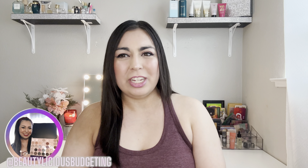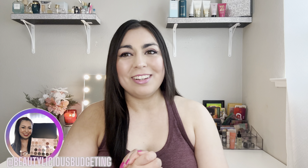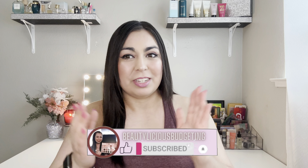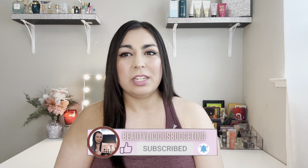Hey everyone, welcome back to my channel, Bealicious Veggie. My name is Anna. I want to share with you all the drugstore makeup that I purchased in Ulta Spring Haul sales. If you're new to my channel, welcome. I focus on content such as beauty and how to save money. If you're interested, please hit the subscribe button down below, give this video a thumbs up, and be sure to turn on notifications. I upload every Wednesday and Saturday. Let's go ahead and jump straight into the haul.